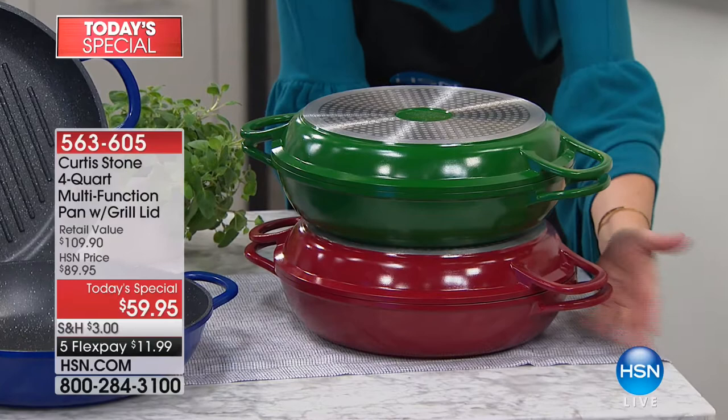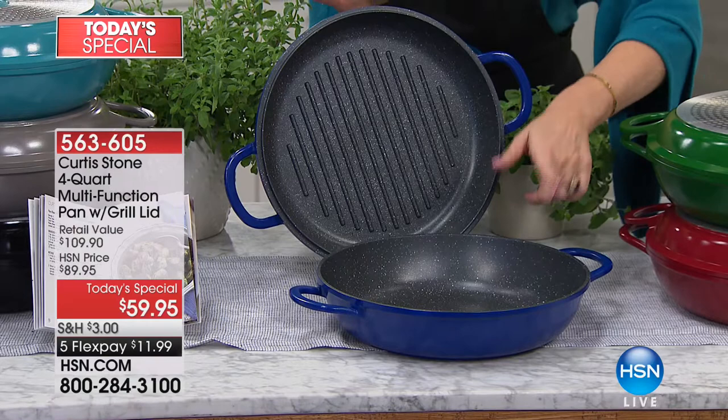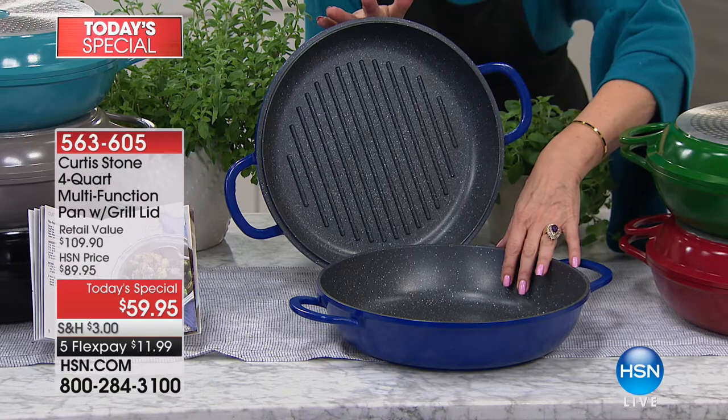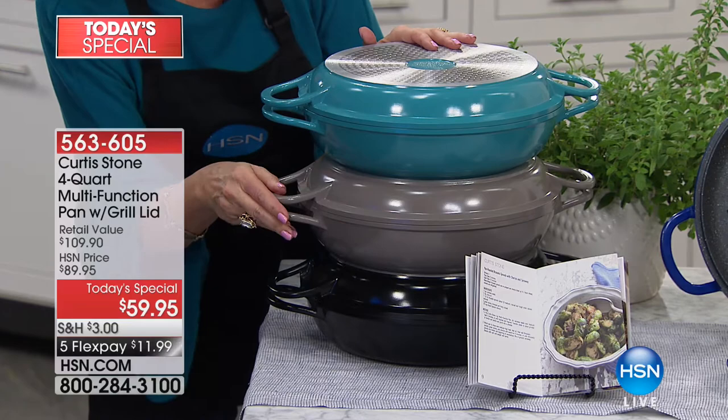Red is the top seller so far this morning. We have a brand new green color as well, plus cobalt blue which has been very popular today and will be the next to sell out. White is already sold out. We also have turquoise — my personal favorite in my kitchen — stone gray, the trademark color, and black.